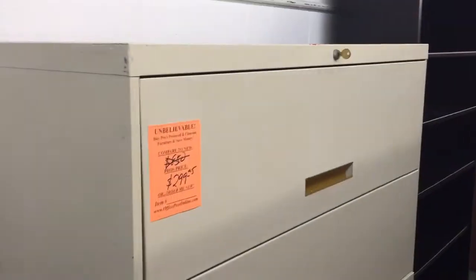This is a pretty nice 5-drawer 42-inch putty lateral file cabinet that we got in. It seems to be in really great shape — a little dusty on top, but it has the key, the rails, and everything.